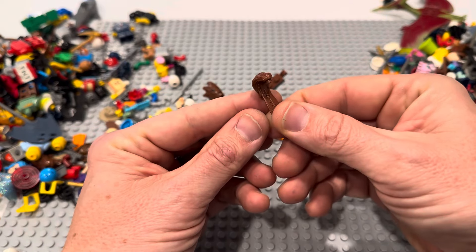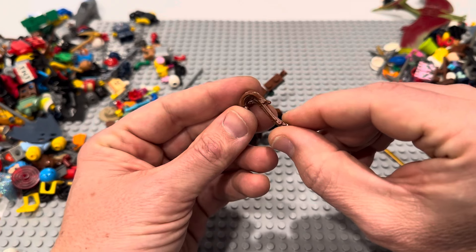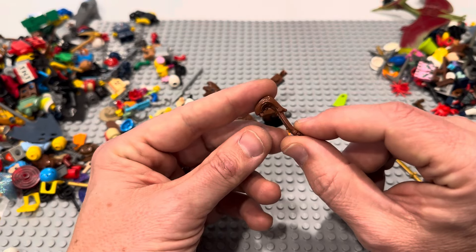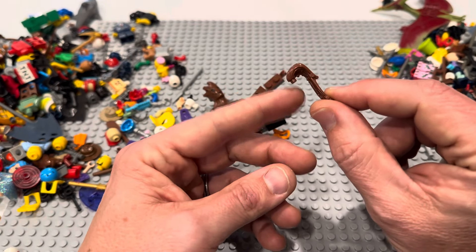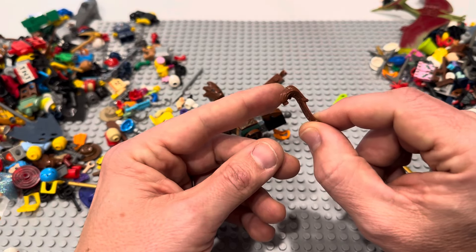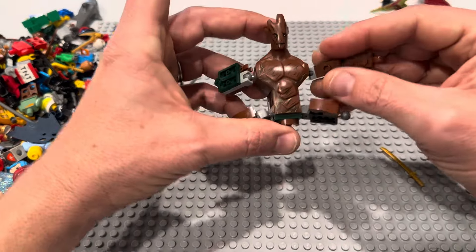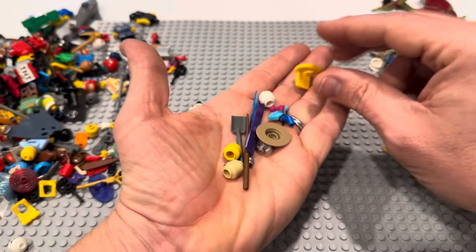Oh my gosh, look at what I just glanced over! Holy cow — that is the orange bounty hunter from Star Wars. I'm blanking on her name — it's not Asajj Ventress. She is effectively worth... just the hair alone — the head, torso, and legs combined are worth less than just the hair piece. So that's an absolute score! We won't finish off that fig, but we'll sell parts on BrickLink for sure.